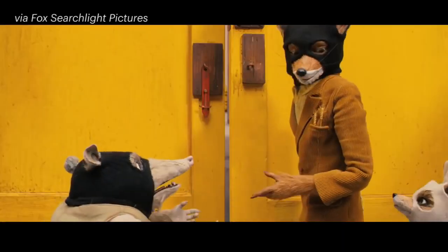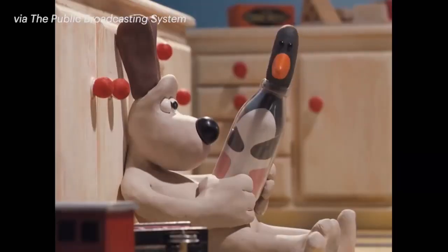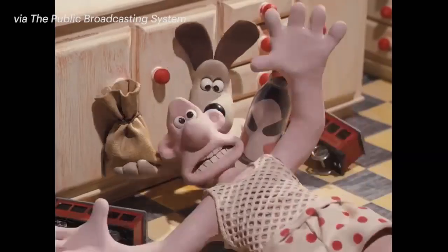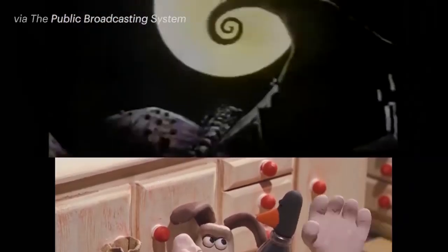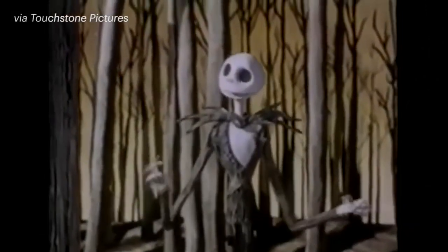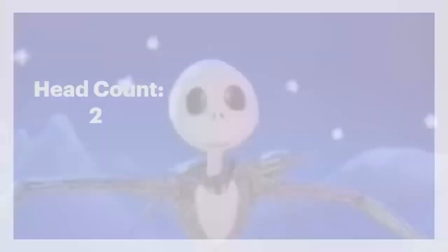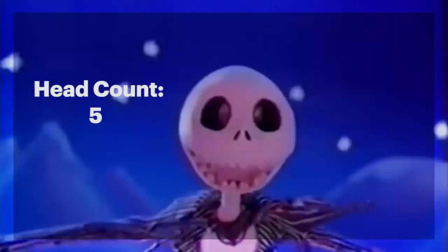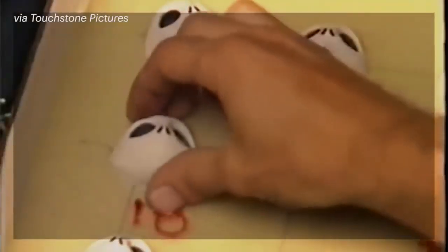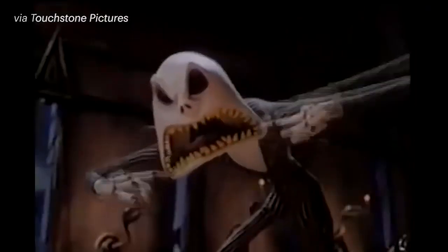Sometimes stop-motion animators use a technique called replacement animation, which is especially useful for animating facial expressions. In the classic stop-motion film The Nightmare Before Christmas, Jack Skellington's head was animated this way. Animators fabricate replaceable parts of the head and face to create specific emotions. More than 700 replacement heads were sculpted by hand to give him a full range of emotional expression.